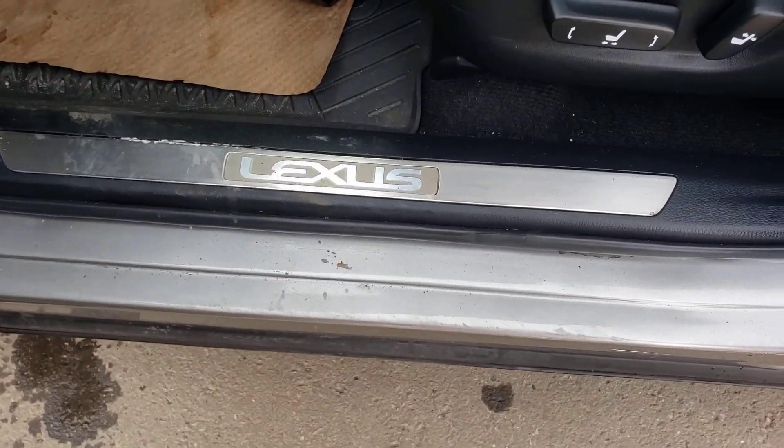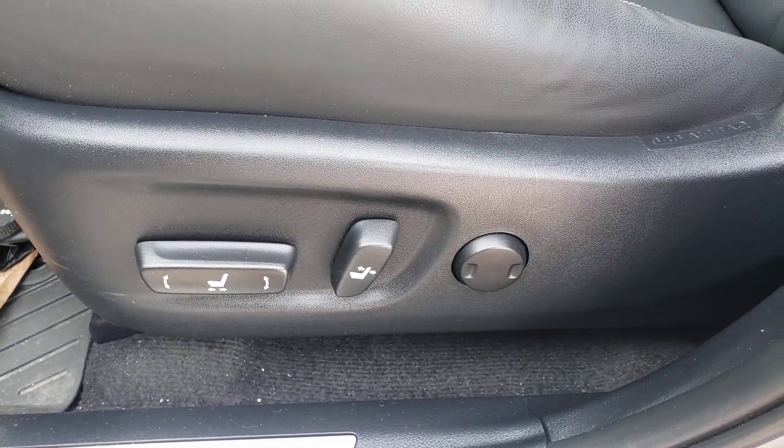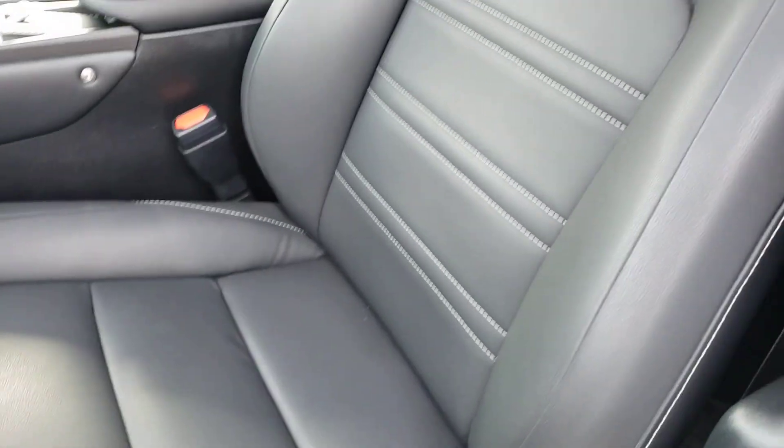Shot of the driver's side here — there's the Lexus kick plate on there for you. All power options including lumbar support, and a black leather interior. Take a look at the condition.